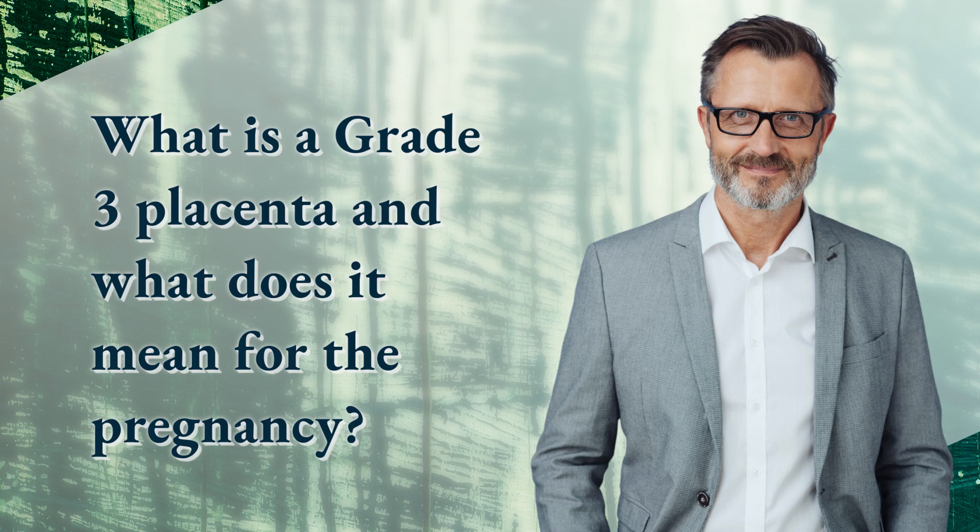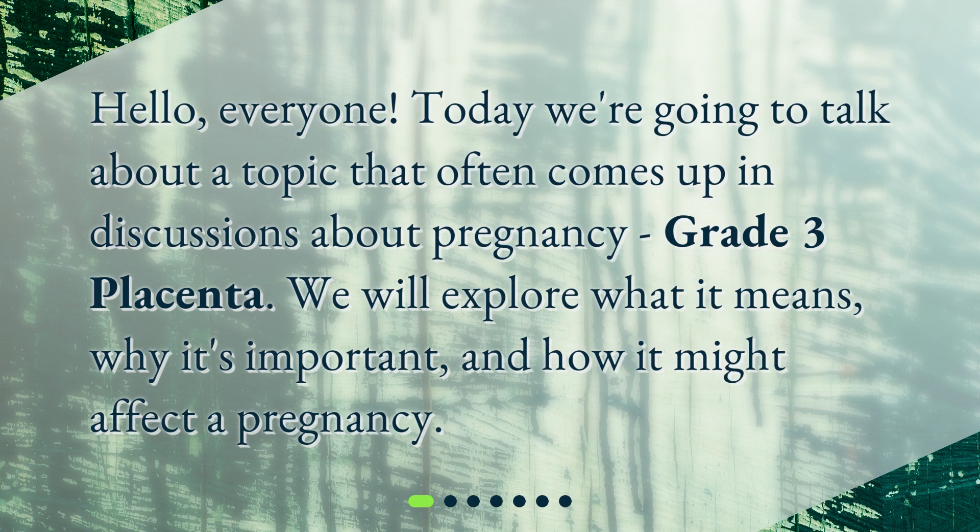What is a grade 3 placenta and what does it mean for the pregnancy? Hello everyone. Today we're going to talk about a topic that often comes up in discussions about pregnancy: grade 3 placenta. We will explore what it means, why it's important, and how it might affect a pregnancy.